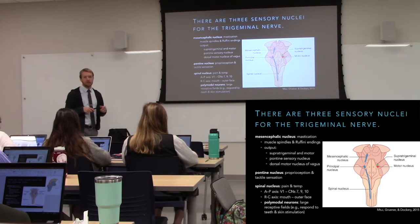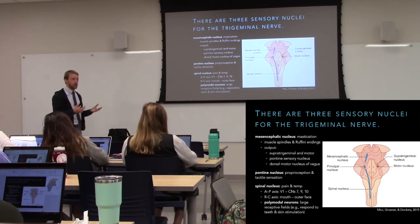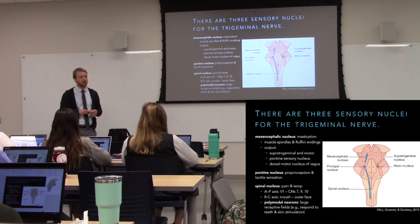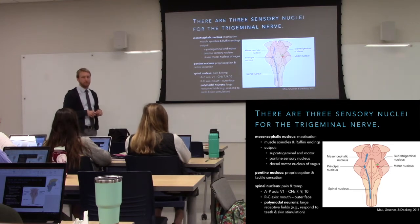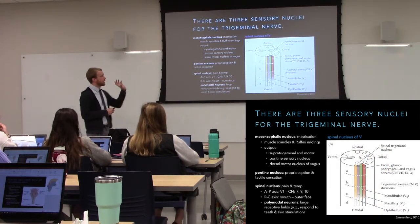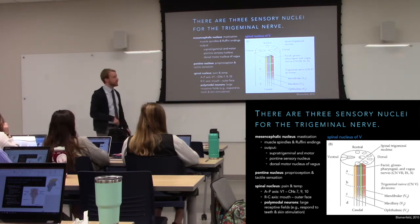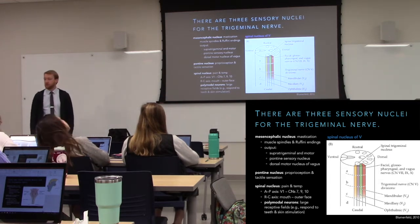The pontine nucleus handles non-painful sensation — like the posterior column–medial lemniscus pathway, but for the face. All pain and temperature sensation goes down to the spinal nucleus, which spans from the pons down to the spinal cord — very much like the spinothalamic tract but for the face instead of the body. There's also some crude touch there. There is a somatotopic organization in the spinal nucleus: ophthalmic branch inputs are more anterior, and as we move posterior we hit lower parts of the face.